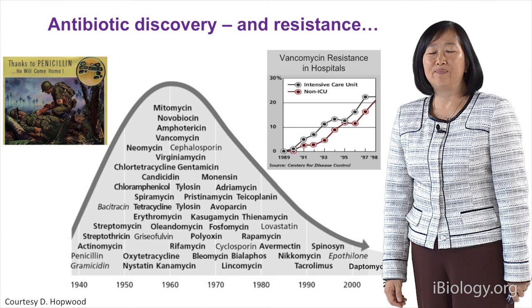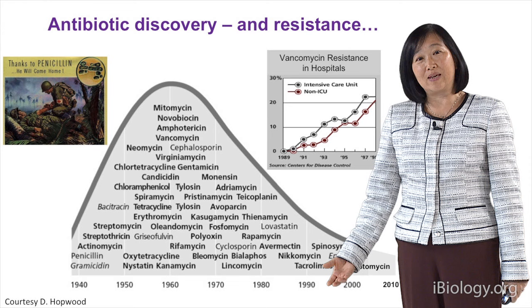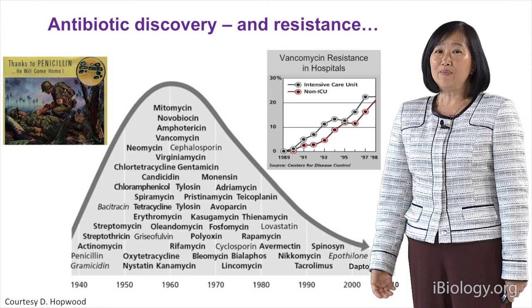So why do we have this decrease? Some people say it's because the industry is no longer interested in looking for natural products. Why? Well, it's not very profitable. Every drug takes a lot of money to get it through to the market, but antibiotics — you only take them for two weeks — so of course they're not as profitable compared to other drugs.